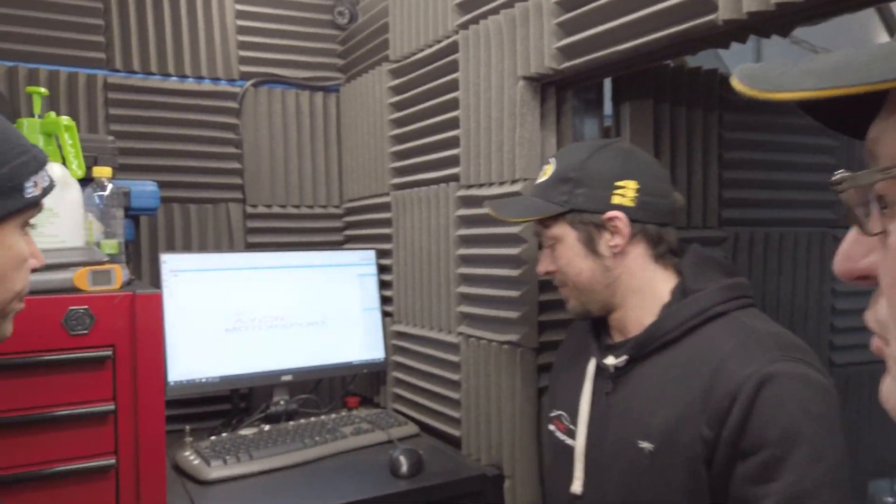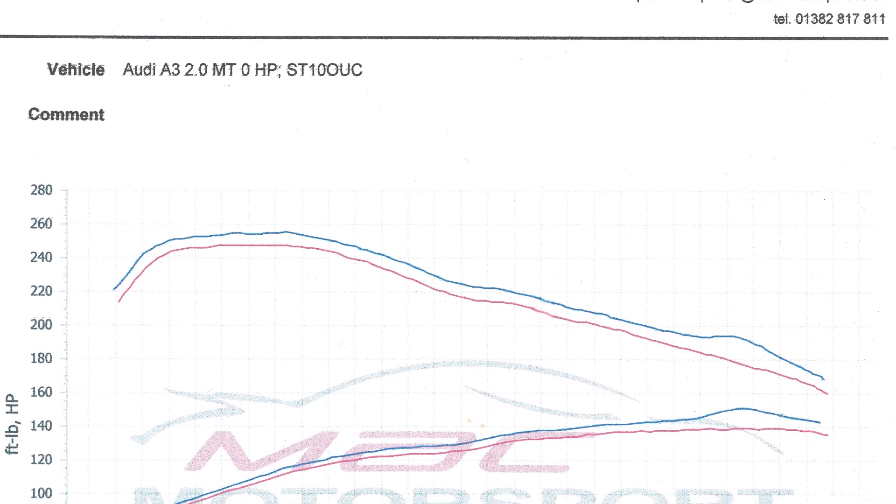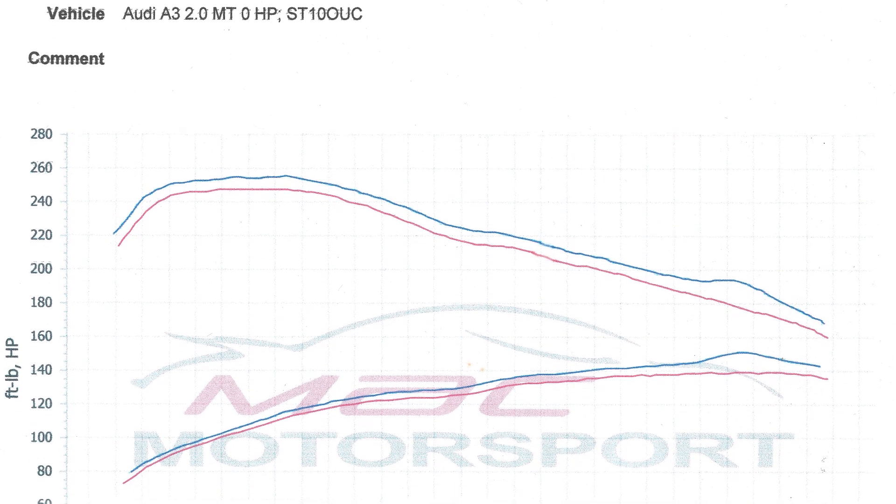Now we're here to discuss the results with Russ Payton and Connor Kerr. Can we go through the results please, Russ? Yeah, linear improvement right across the rev range, significantly in torque.